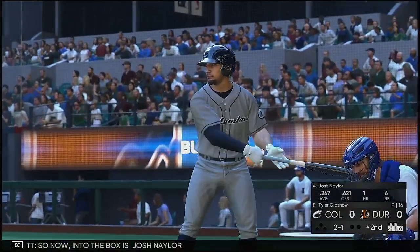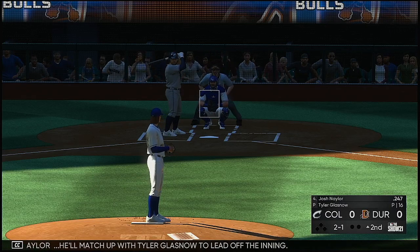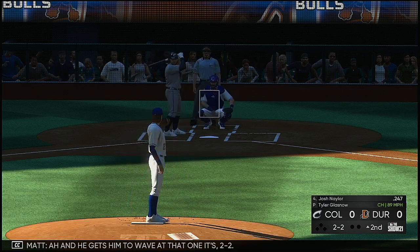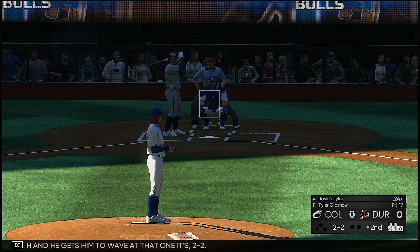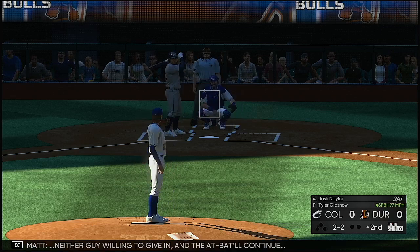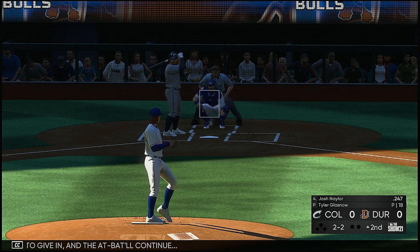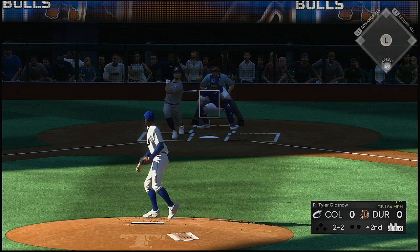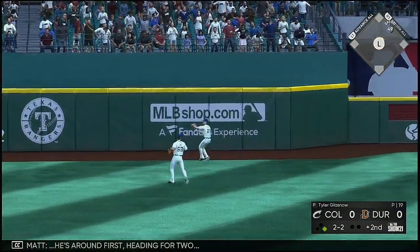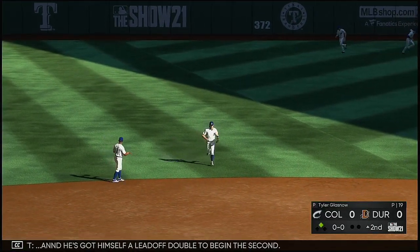Into the box is Josh Naylor, a matchup with Tyler Glass to lead off the inning. Set and the 2-1 pitch — it's two and two. Neither guy willing to give in and the at-bat continues. The 2-2. Now a drive out to left center field. He's around first, heading for two, and he's got himself a leadoff double to begin the second.